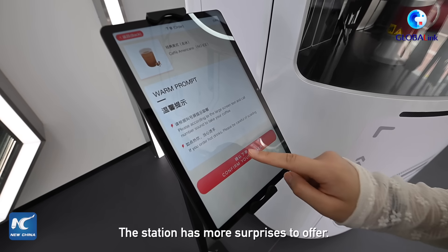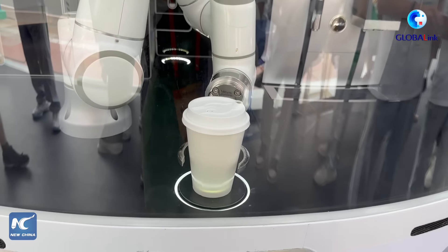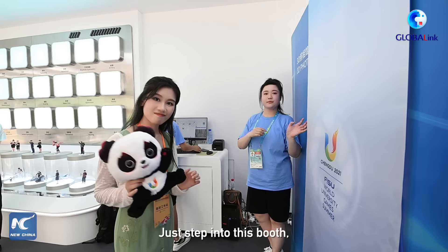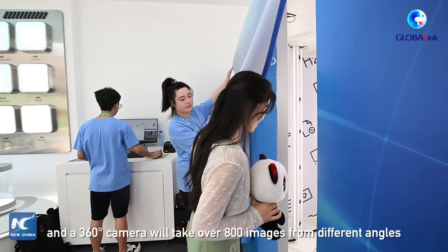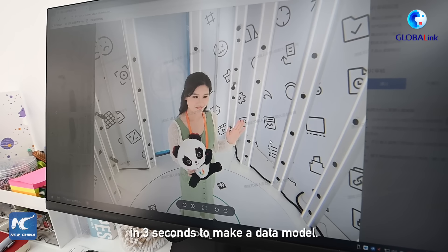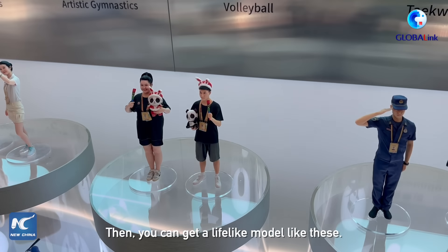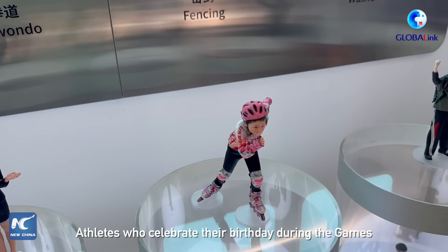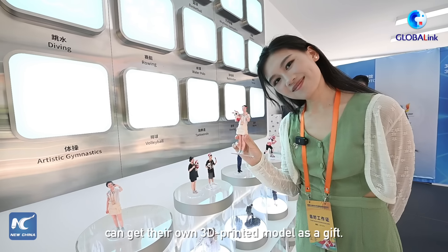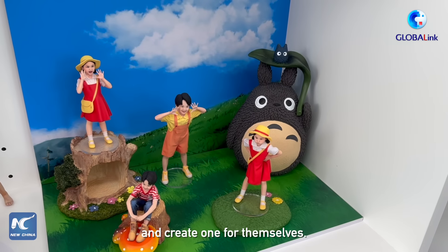The station has more surprises to offer — how about a coffee made by robots, or a 3D printed mini-me? Just step into this booth and the 360-degree camera will take over 800 images from different angles in 3 seconds to make a data model. Then you can get a life-like model like these. Athletes who celebrate their birthday during the Games can get their own 3D printed model as a gift, and others can pay to experience the magic and create one for themselves.